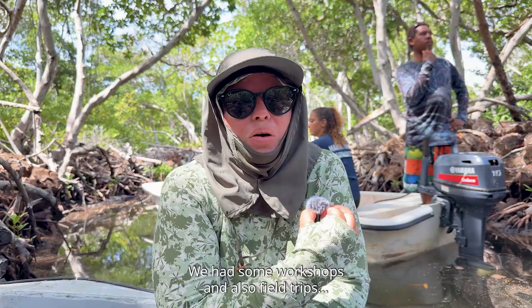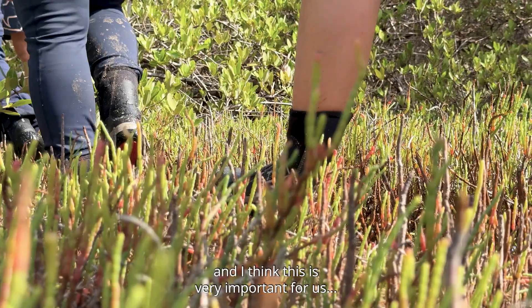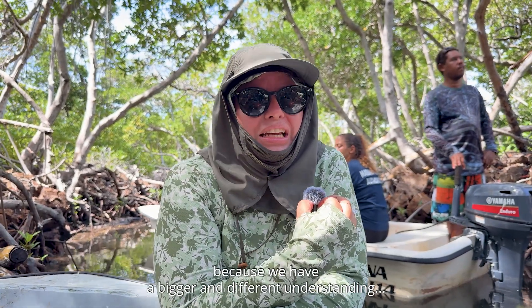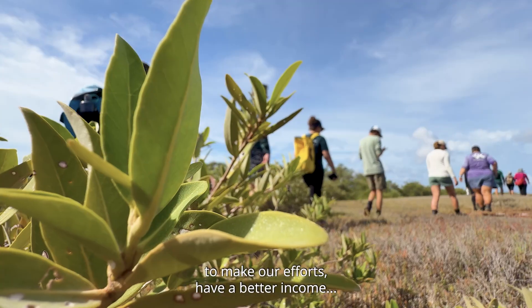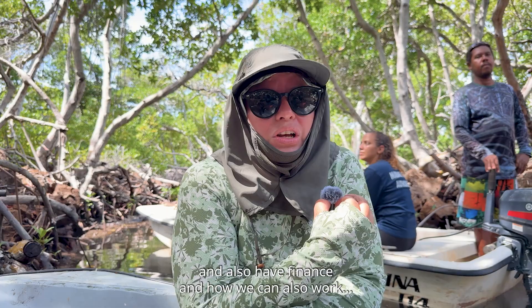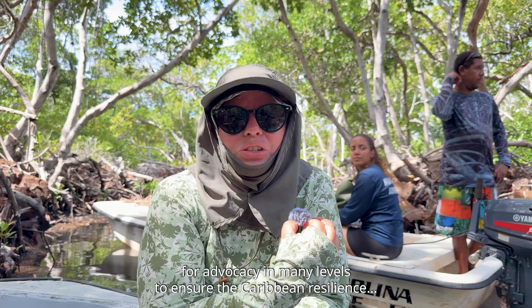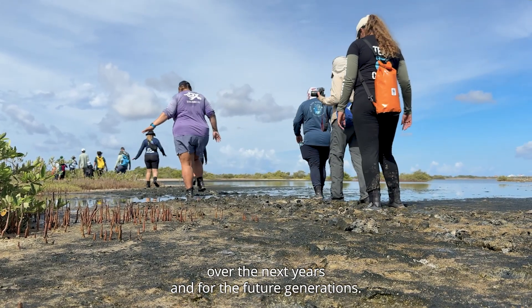We had workshops and also field trips, and I think this is very important for us because we have a bigger and deeper understanding of how to work and how to be united — to make our efforts have a better outcome, and also how we can work for advocacy at many levels to ensure Caribbean resilience over the next years and for future generations.